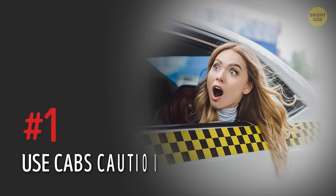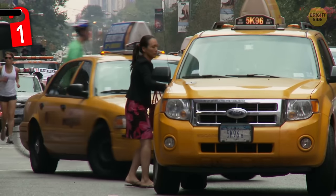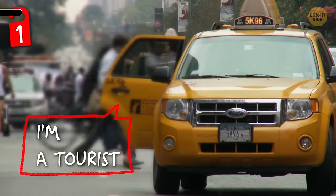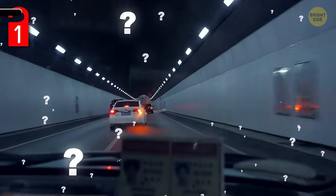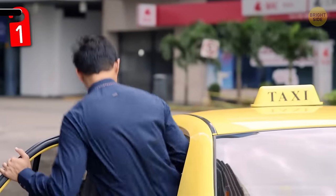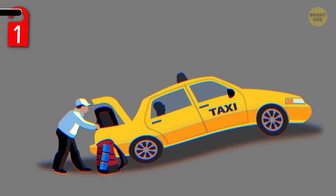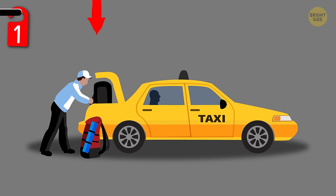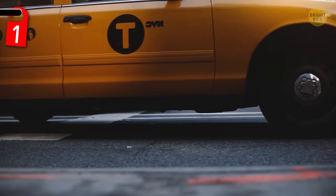Number 1: use cabs cautiously. When getting into a cab while traveling, don't ever say that you're a tourist — this immediately makes you a target. The driver may assume you don't know anything about your surroundings and take advantage of you, like driving longer to hike up your fare. Also, when getting into a cab, jot down the cab number into your phone in case anything happens — you'll be able to track them down with the help of authorities. Lastly, if you have any luggage in the trunk of the cab, don't get out until the driver has removed it all for you. That way, they can't drive off with it the second you step out.